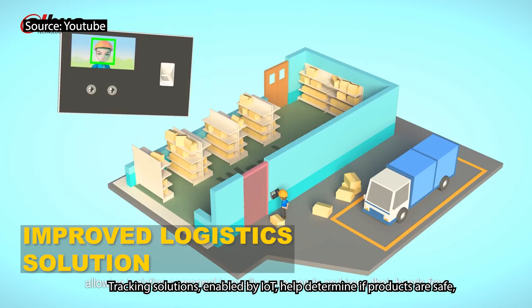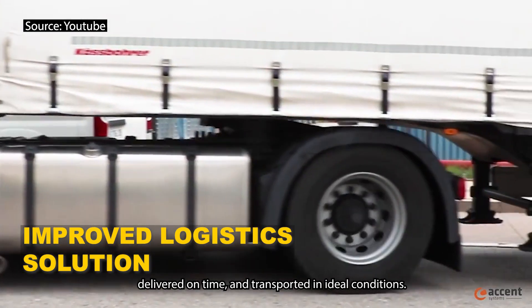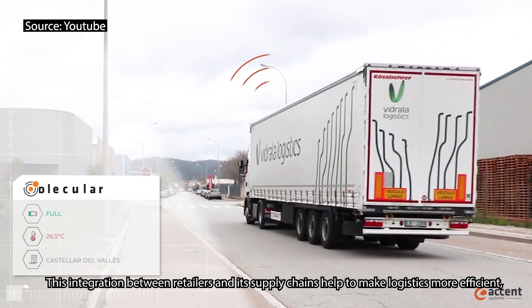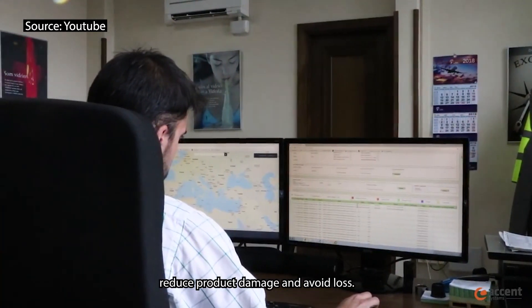Tracking solutions enabled by IoT help determine if products are safe, delivered on time, and transported in ideal conditions. This integration between retailers and their supply chains helps to make logistics more efficient, reduce product damage, and avoid loss.